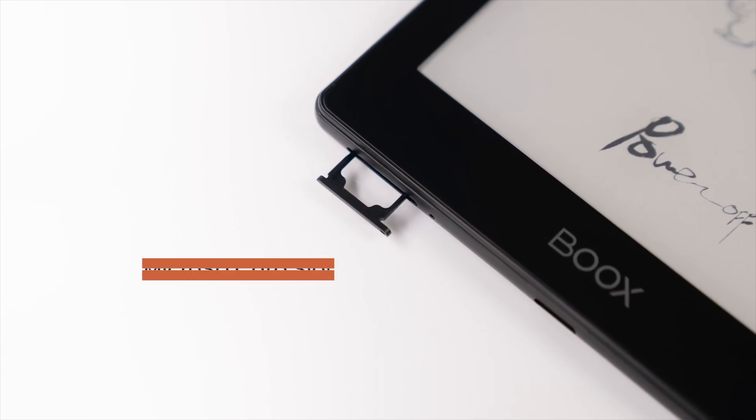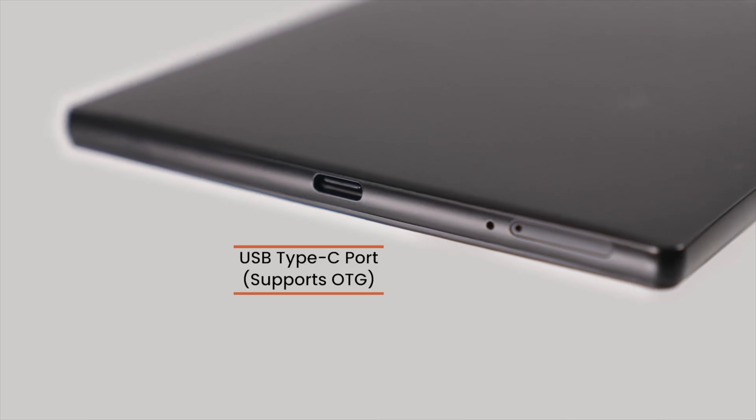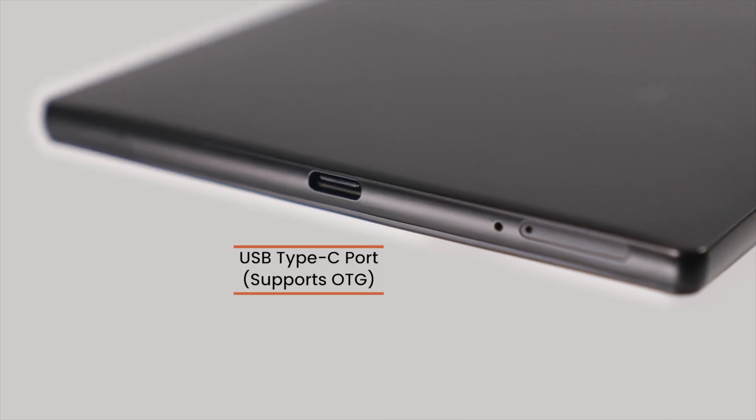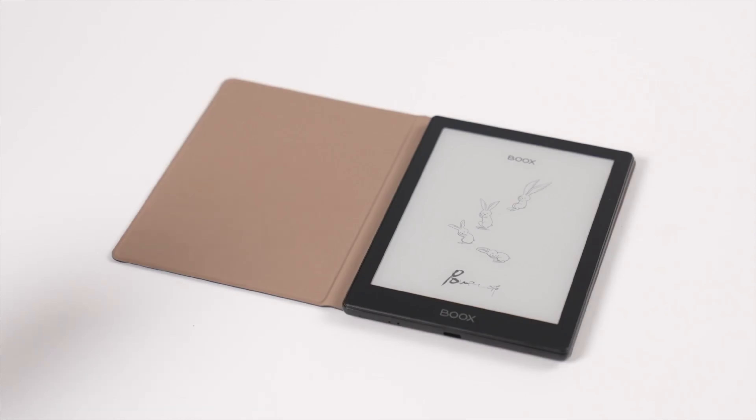We'll have to confirm with them to find out the exact particulars. But at $169 with a free case, what's not to like about this? It's available immediately, so it's not the type of thing where you're going to have to sit and wait.